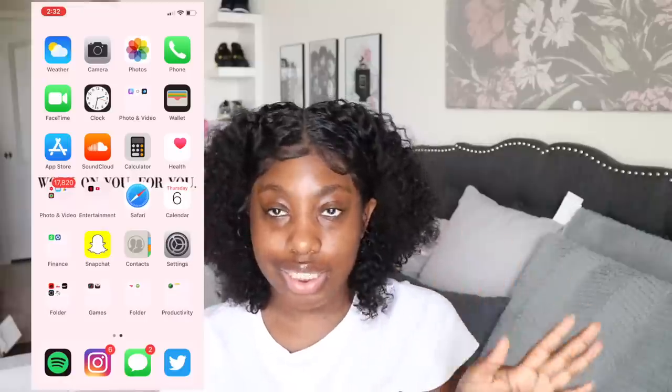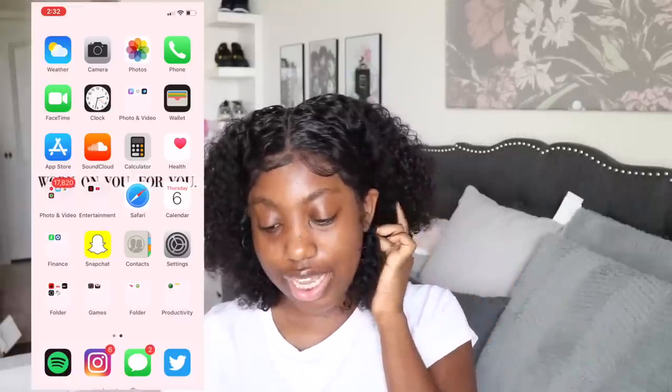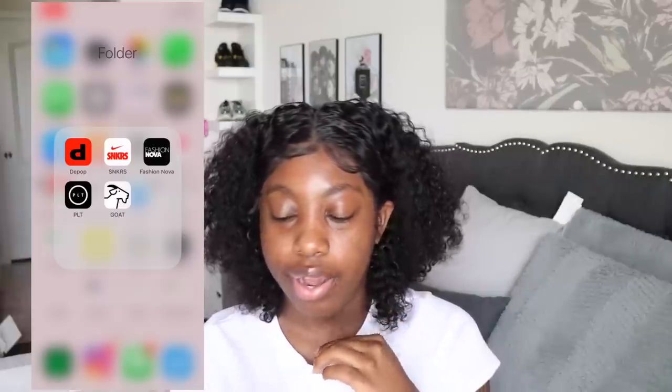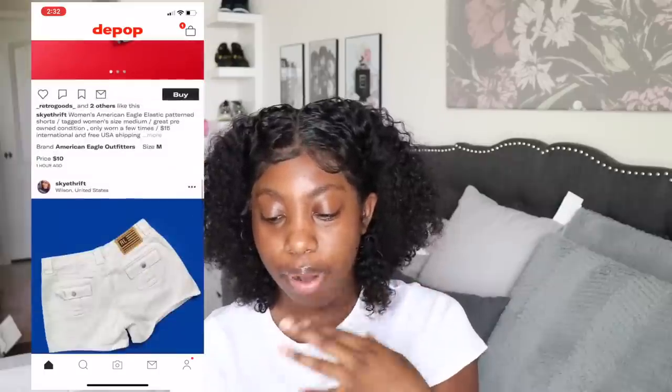I have Contacts — don't have many people in there — Settings, and then a folder I just call 'Folder' with all my clothing and shoe store apps. First is Depop. I don't know why I haven't bought anything on Depop in forever, but it's basically an online thrift store where people buy and sell clothes.